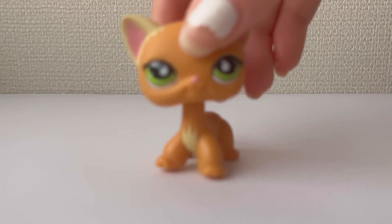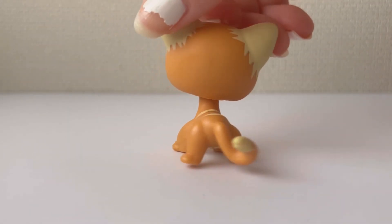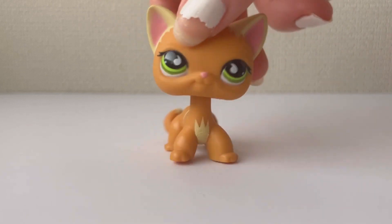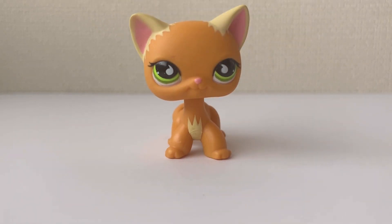The other top five LPS I got was this joy cat. She's absolutely gorgeous and I love the detail on her. She's also authentic, and all the LPS I've shown in this video are authentic.